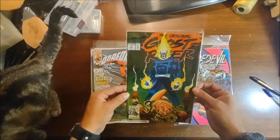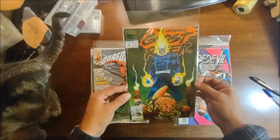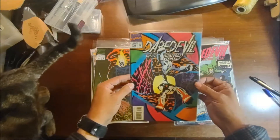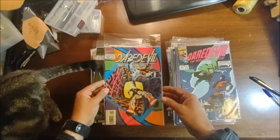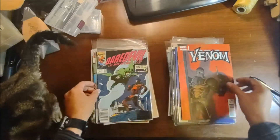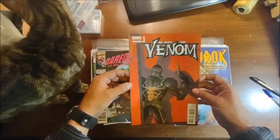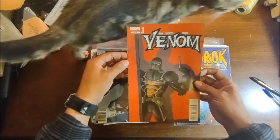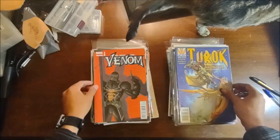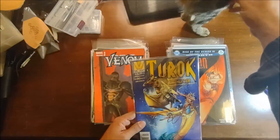Original Ghost Rider — we all know Ghost Rider is hot right now, so let's see. There's another Daredevil number 328, and Daredevil 301. Venom — looks like Agent Venom 27.1. That's Penny the cat; she decided to come see what's going on.